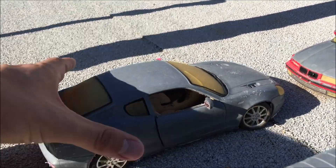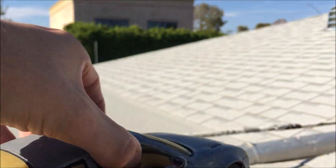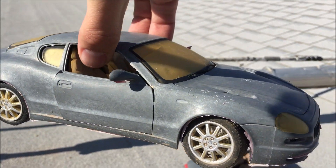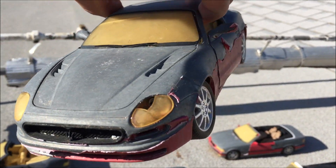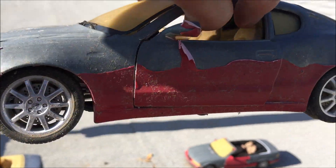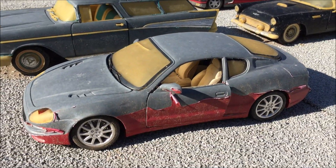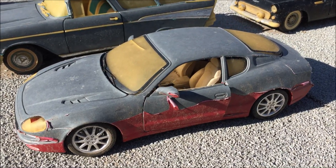This one was donated by a friend. Maserati 3200 GT — not much left of it. That paint is gone. Even the headlight. There's a little bit of paint peeling on the driver's side.